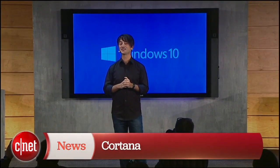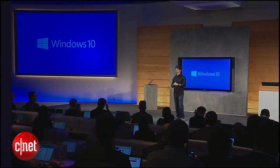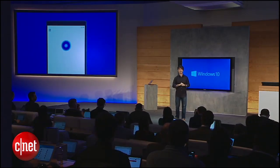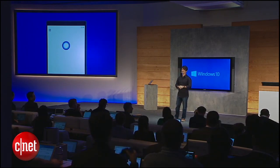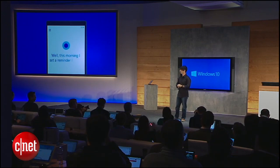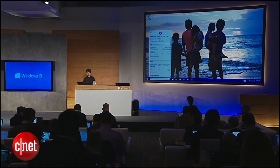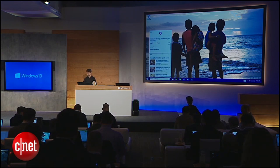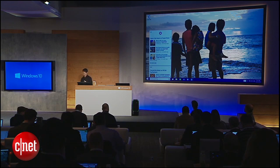Cortana — we're excited to welcome you to the PC. Hey Cortana. Hey Joe. What have you been up to lately? Well, this morning I set a reminder for you. The Cortana homepage shows up, and you'll see helpful things that she's providing to you proactively. You can see here she's tracking a flight that my wife is going to be on tonight. Here's some stock information, sports news — obviously I'm interested in news about the Super Bowl, and so on.